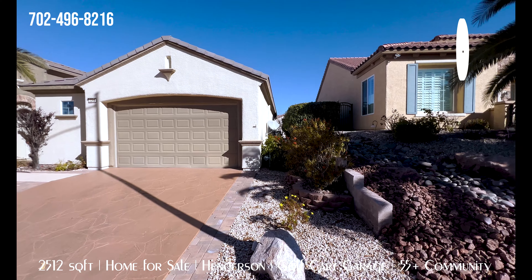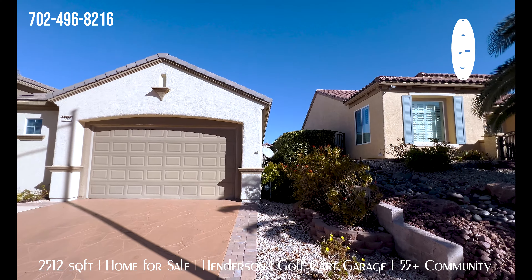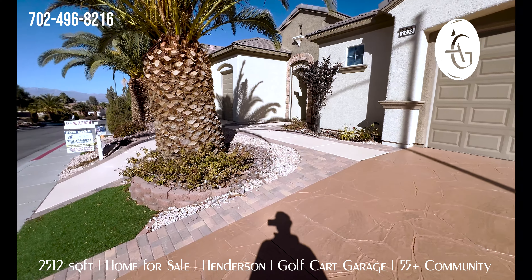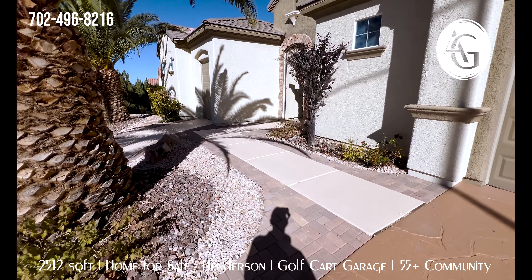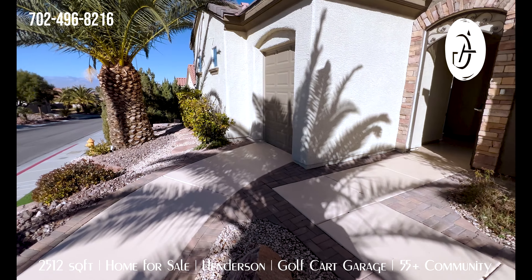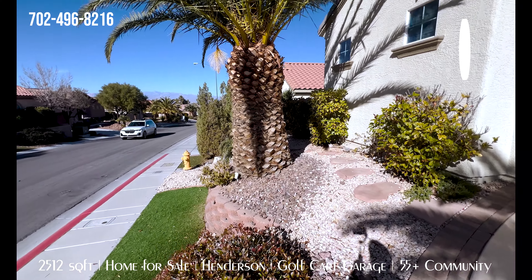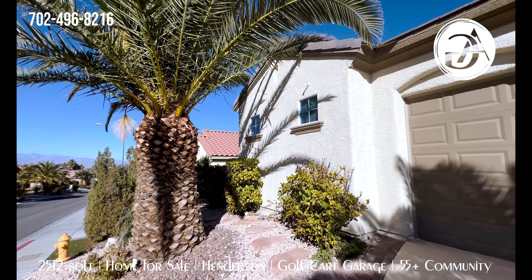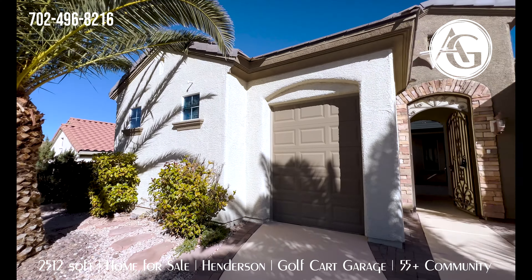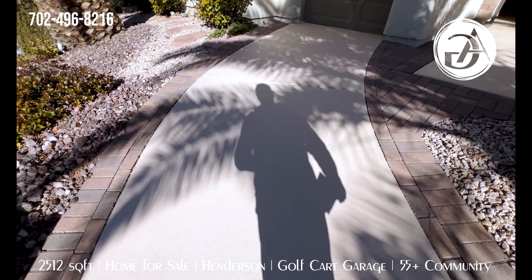Looking down this side, just desert landscape, fence, maybe your AC unit — not a whole lot going on over there. We do have some turf in the front yard, some nice rock desert landscape, simple and easy to maintain. And this is that golf cart garage with the nice little windy driveway to pull up.